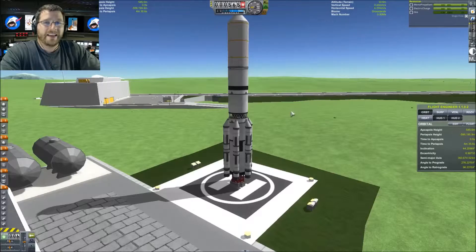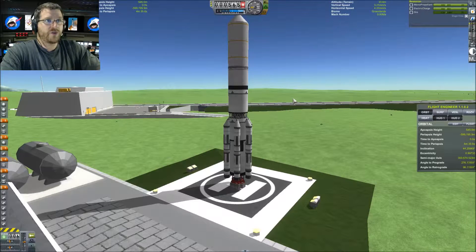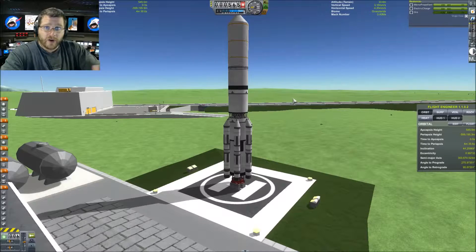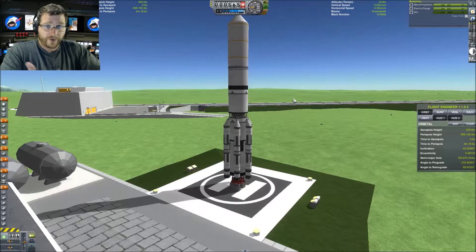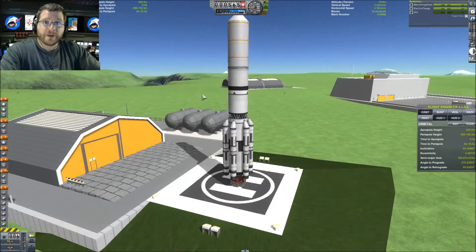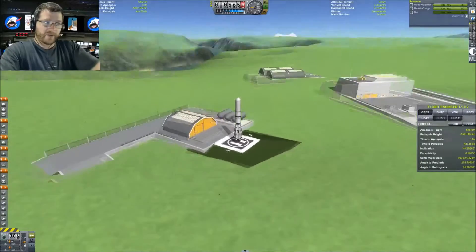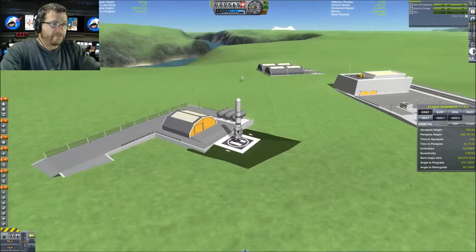I've been working really hard to try to get the details right — not perfect, but the visuals of the modules being attached to the space station are going to be accurate, the launchers I'm using are going to be accurate, and the launch sites are going to try to be accurate as far as latitude on Kerbin.